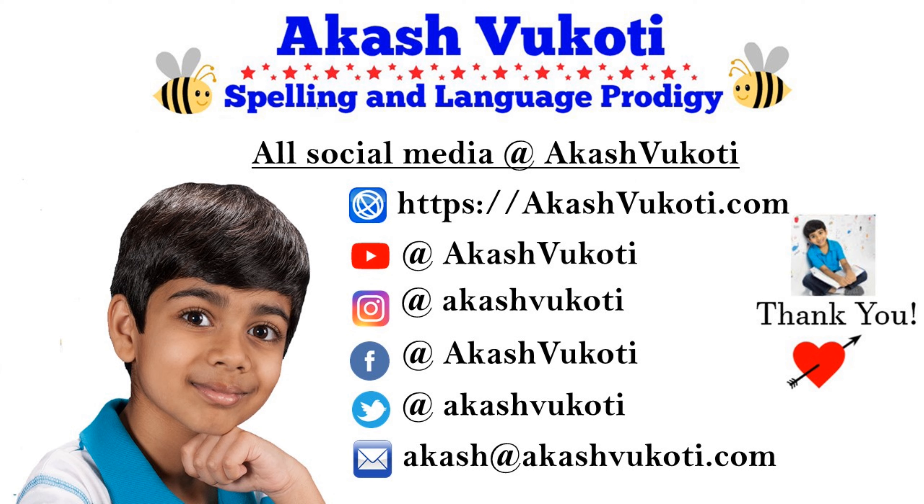Please subscribe to my channel and don't forget to hit the bell icon so you don't miss tomorrow's Word of the Day. Also, please feel free to share this video with your family and friends. Let's learn together one word a day with Akash's Word of the Day. Once again, I'm Akash Vakoti. Thank you so much for watching this video, and see you tomorrow. Bye.